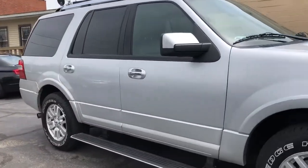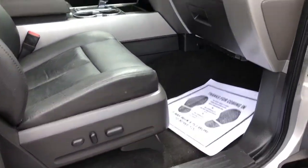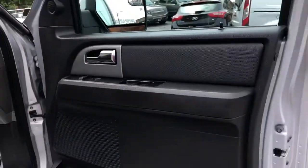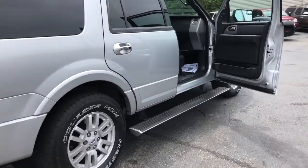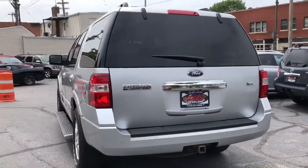A service contract is available on this vehicle — you're looking at three months, 4,500 miles on the driveline. Credit approval is available on this vehicle. This 2012 Expedition should be somewhere north of $1,500 down as a starting, depending on the customer, but we can tell you that within a half hour.